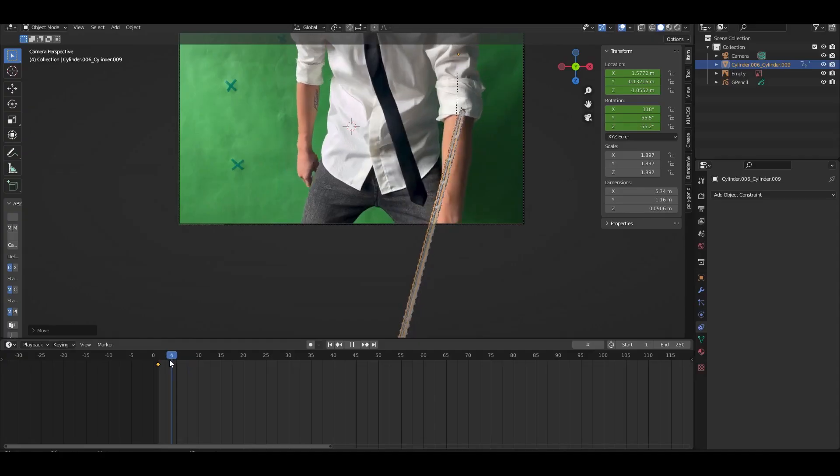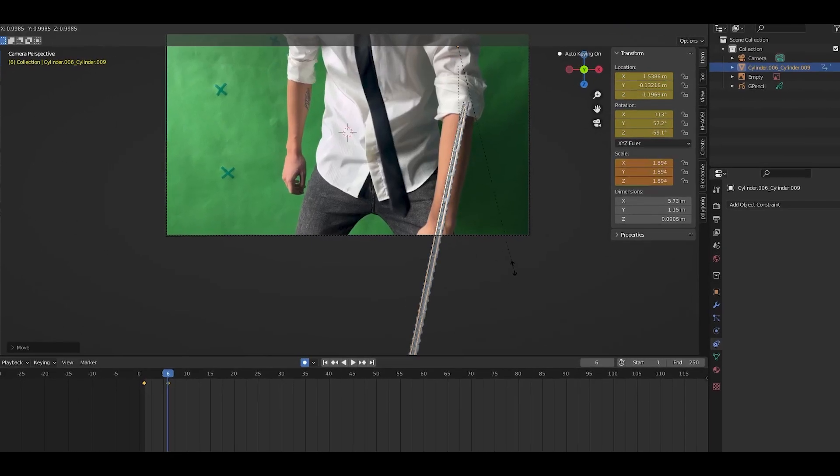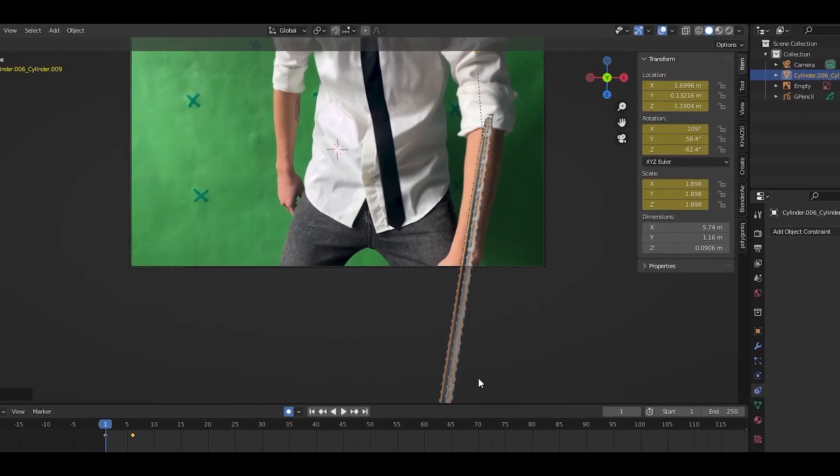Now it was time to match the movements of the chainsaw with my hand. It's better to have some tracking points to track your movements, but I didn't have a track point so I did it manually.